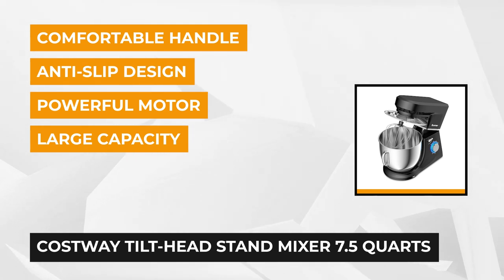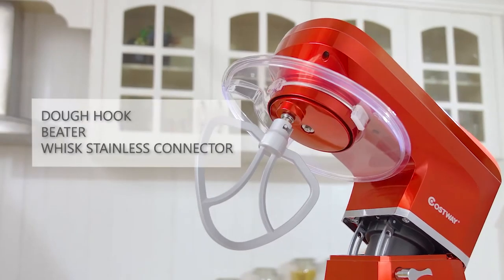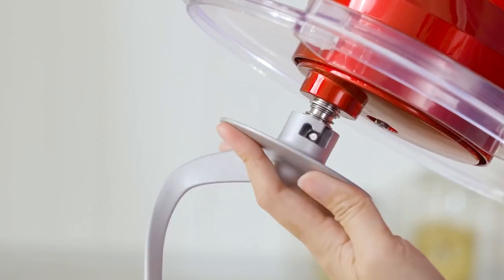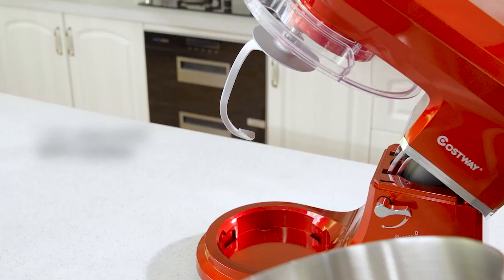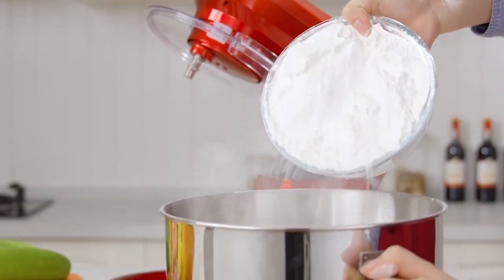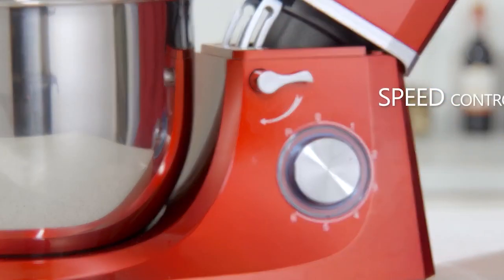The stainless steel bowl of the Costway Stand Mixer can accommodate 7.5 quarts — a large capacity significantly beyond those of comparable stand mixers. It also has 6 distinct speed options, guaranteeing your recipe is combined at the precise level required. You can vary the speeds using the speed dial on the side, and when the mixer is plugged in, it lights up blue, making it easy to identify.